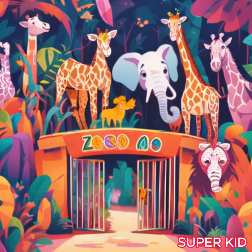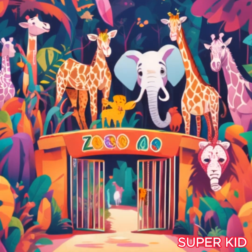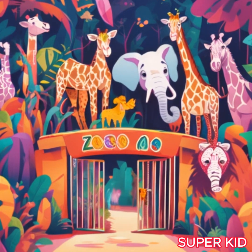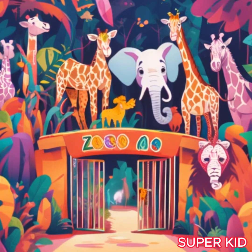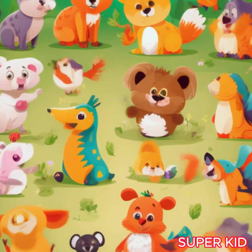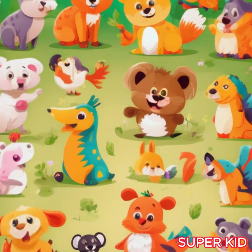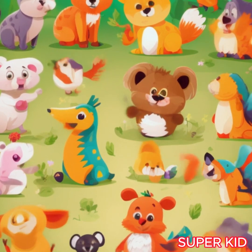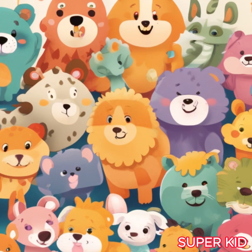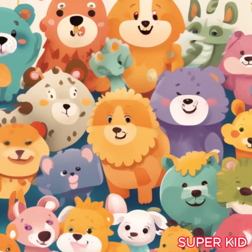Welcome to 123 Zoo, counting fun with cute animals. Get ready for an exciting adventure as we explore the zoo and learn to count with our adorable animal friends. Would you like to take a closer look at our animal friends while exploring the zoo? Now we know our animal friends. Let's start getting to know the numbers.